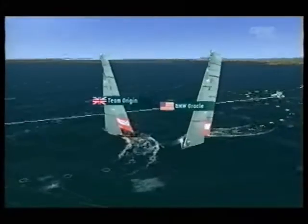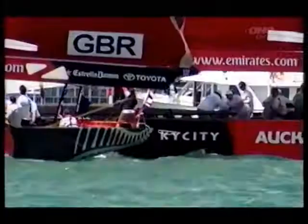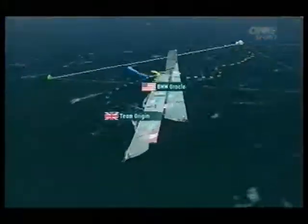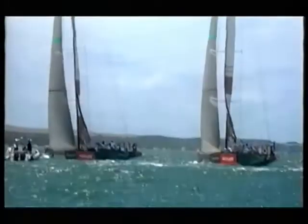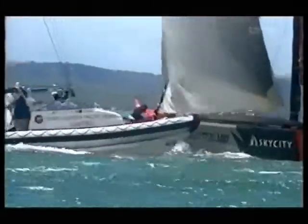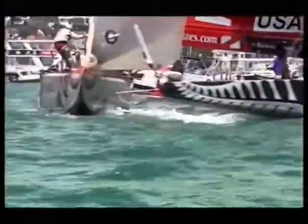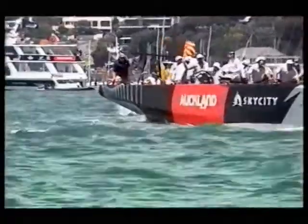Ben Ainslie spins Origin round. Coutts just trying to keep the action down in this left-hand corner — coffin corner, a dangerous place to play the game. They can get caught down in here, and right now Coutts is definitely in control. Ainslie putting his bow down and there's a touch — a touch in the stern of Origin against the top side of Oracle, and both teams are asking the question of the umpires. Critical moment in the race, and it's a yellow flag.